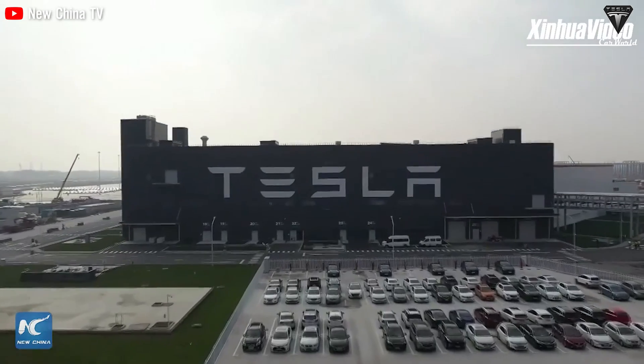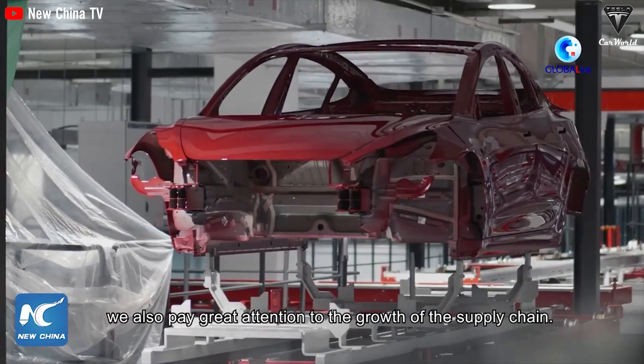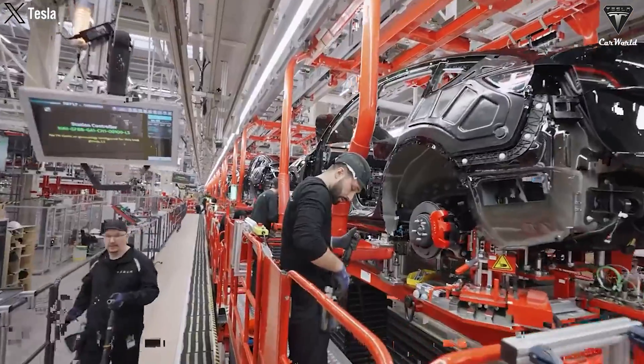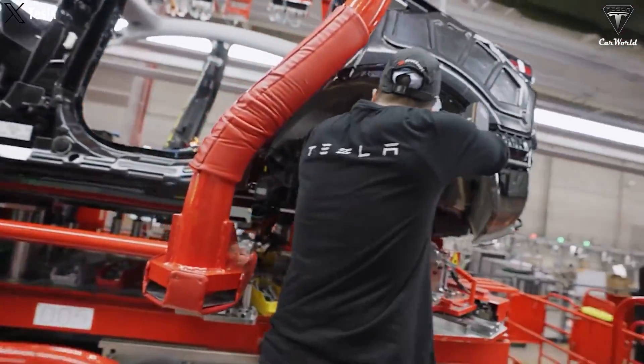Speaking of growth, Tesla has ambitious production plans. During the first quarter earnings call, Elon Musk mentioned a target of producing 3 million electric vehicles a year. Efficient production of the Juniper Model Y at Gigafactory Shanghai will certainly contribute to achieving this goal, bringing Tesla one step closer to revolutionizing the EV industry.